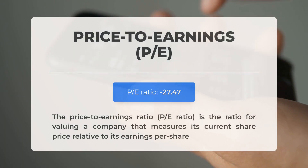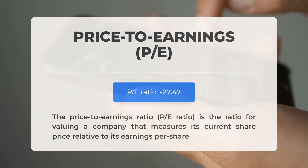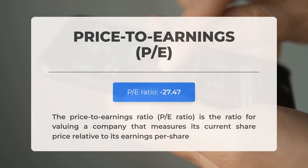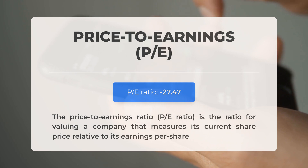Before discussing potential trading levels, let's review some important fundamental data. The price-to-earnings ratio, or PE ratio, assesses a company's current share price in relation to its earnings per share. A negative PE ratio indicates the company is experiencing negative earnings or operating at a loss. Even well-established companies can face downturns, but persistent negative PE ratios may suggest inadequate profitability and could signal the risk of bankruptcy. The next earnings report for Q4 2024 is anticipated on March 31st, 2025.